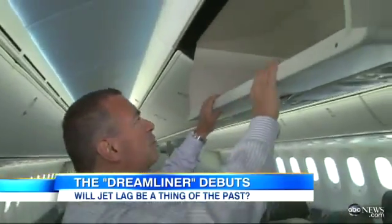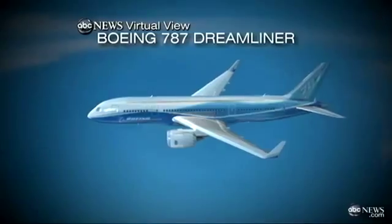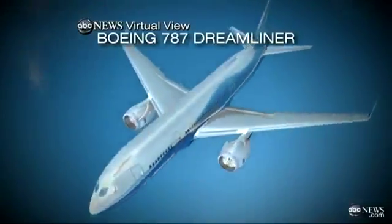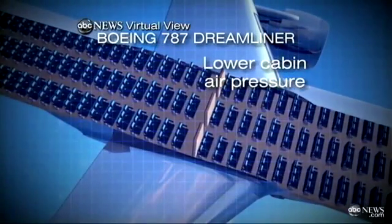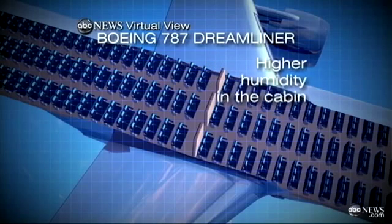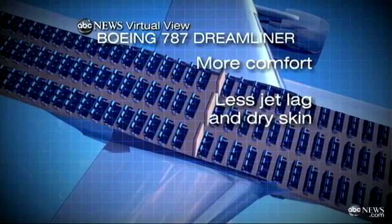There's more oxygen on this plane, it's cleaner and less dry. And they have these huge storage bins — you can fit four suitcases in here. The plastic body is stronger than metal, so the air pressure inside can be kept at the equivalent of 6,000 feet, instead of the 8,000 or 9,000 in most jets. That translates to higher humidity in the cabin, more comfort, less jet lag, and less dry skin.